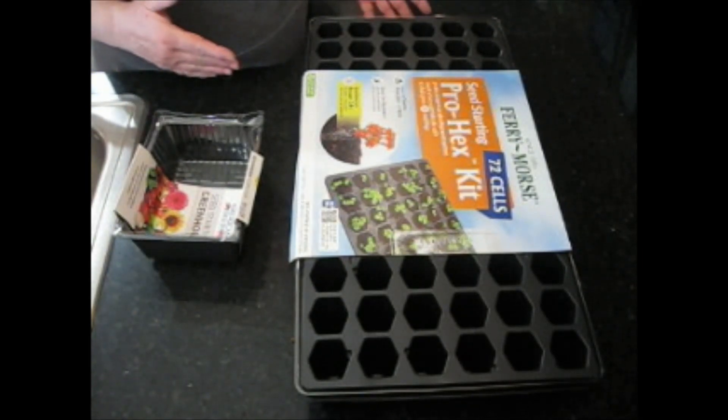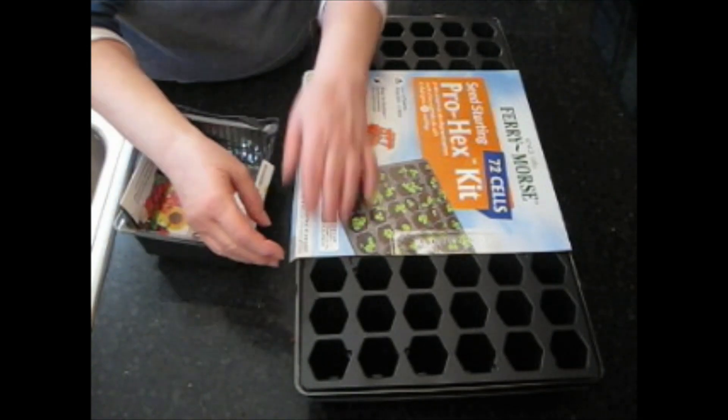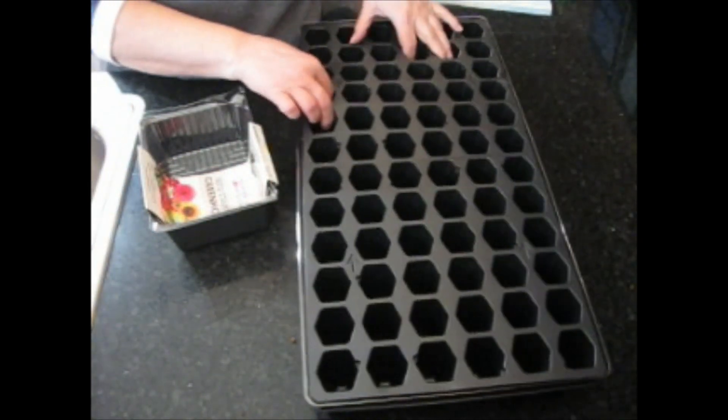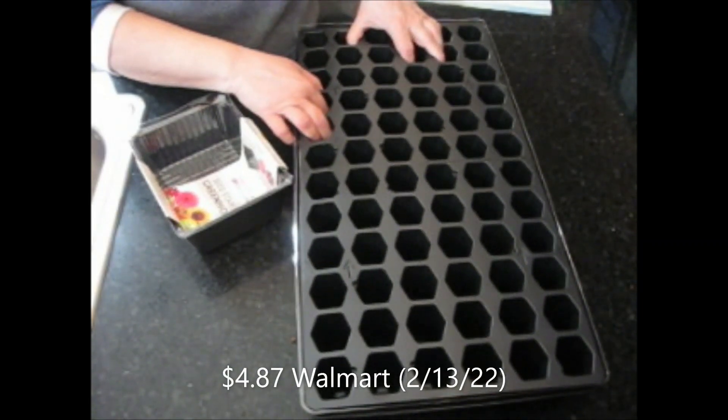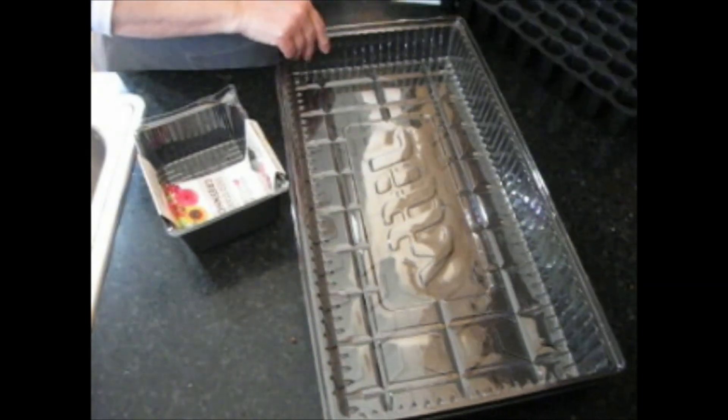I want to tell you about the best place to buy your seeding trays. You got this one at Walmart for $4.87. Anywhere else I've seen them are like $8 to $12. You get the top and you get soil in there to plant.